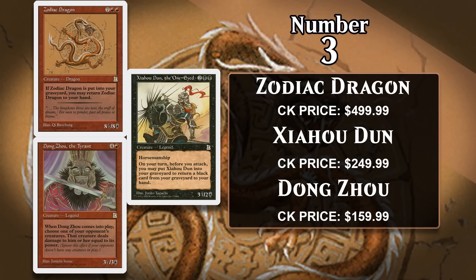At number three, I have the three most expensive creatures from Portal Three Kingdoms: the $500 Zodiac Dragon, the $250 Yahudun the One-Eyed, and the $160 Dong Zhou the Tyrant. Portal Three Kingdoms is an incredibly rare set — it was created as a game for Asian markets that could stand on its own while also being a beginner version of Magic, and it wasn't even released in North America. It was based on the Three Kingdoms period in Chinese history, with many cards representing real historical figures. That rarity makes cards from this set quite costly, even though most aren't played a whole lot in any format. Notably, none of these three cards are on the Reserved List.